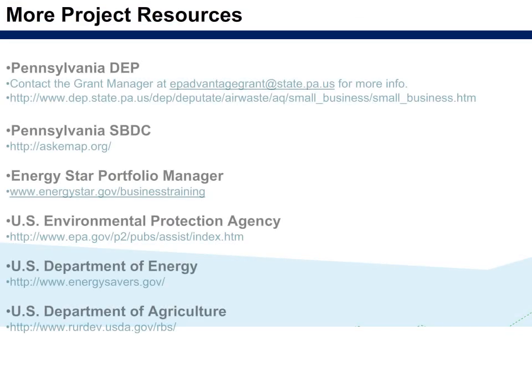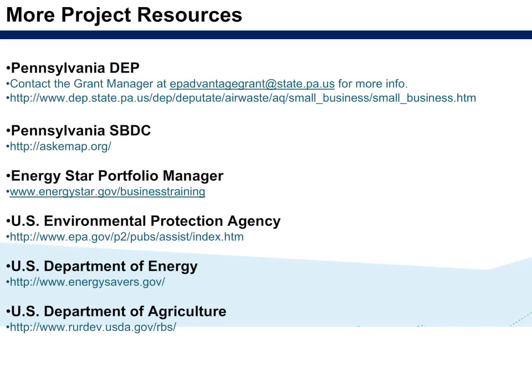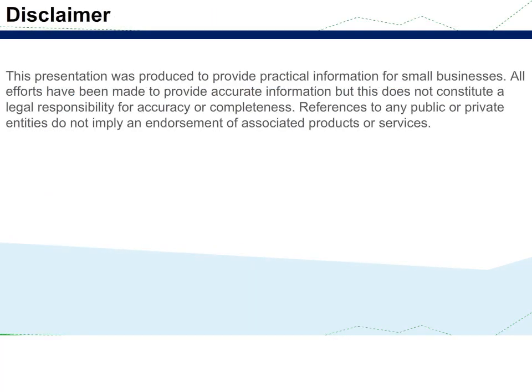Resources are available from the Pennsylvania DEP, Pennsylvania SPDC, ENERGY STAR Portfolio Manager, U.S. Environmental Protection Agency, U.S. Department of Energy, and U.S. Department of Agriculture. This presentation was produced to provide practical information for small businesses. All efforts have been made to provide accurate information, but this does not constitute legal responsibility for accuracy or completeness. References to any public or private entities do not imply an endorsement of associated products or services.